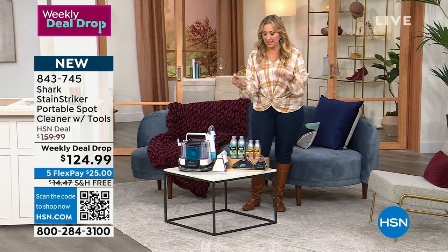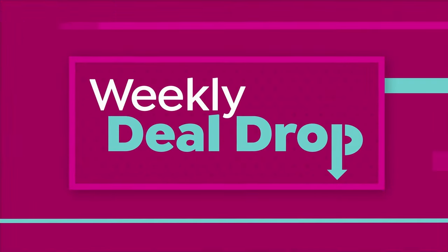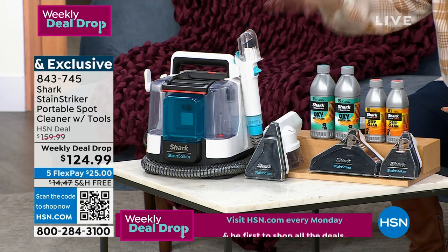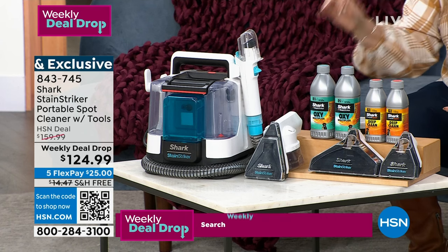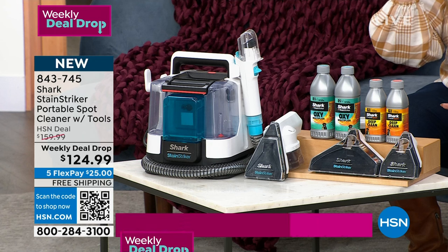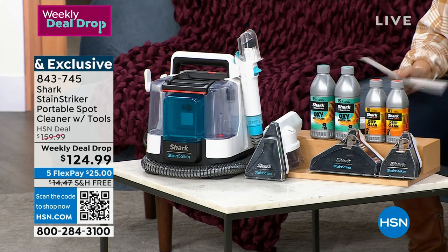This is a weekly deal drop — it dropped today. Monday, seven deals drop and the price is good for seven days. It's also a world launch first presentation. The price is $124.99, shipping and handling is usually about $15 but today it's zero, and we're giving you the maximum flex pay: five months to pay it off at only $25 a month.